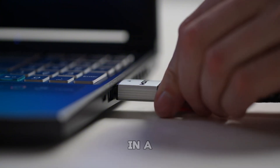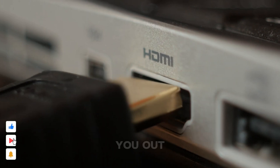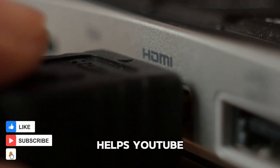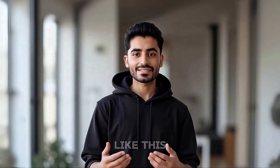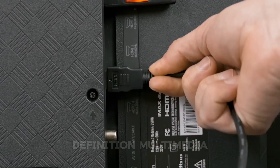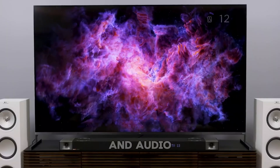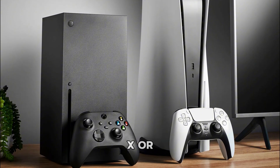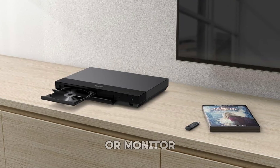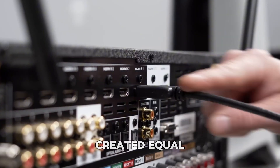I'll explain the differences in a simple way so you know which one is best for your setup. HDMI, or high-definition multimedia interface, is the cable and port that carries both video and audio between your devices — like from a PS5, Xbox Series X, or Blu-ray player, to your TV or monitor. It's been the go-to connection for years, but not all HDMI ports are created equal.